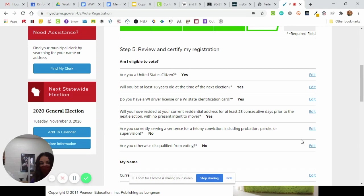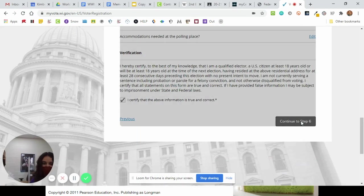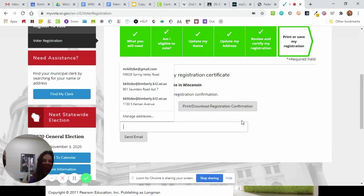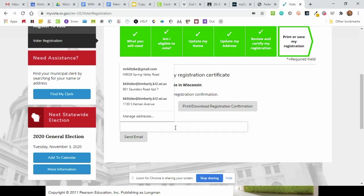Now it's just having you check over everything that she put in, making sure it's all correct. Then she's got to click 'I certify' that it's all right. And then step six: print or save my registration. She's now registered in the state of Wisconsin. She's going to print and download her registration just to make sure she's actually all good to go, or she can have it sent to her through email. You can do it whichever way you want.